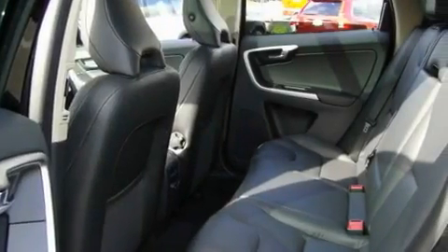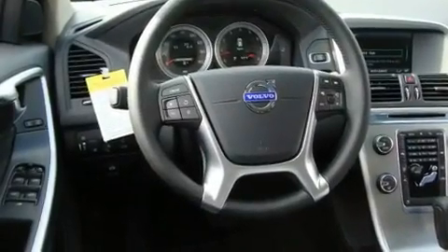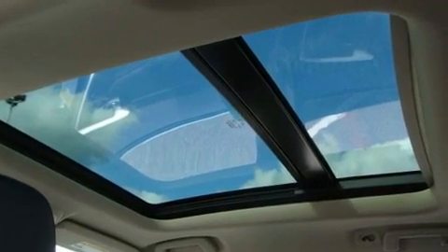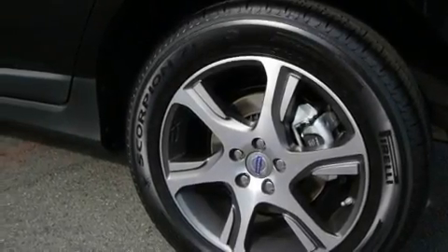Its top features and packages include a convenience package, memory settings for the driver's seat positions so you can recall your favorite position with the push of one button, a power rear tailgate release, a portable music device-ready stereo system so you can take your music with you, stylish premium wheels, a traction control system, and an anti-lock braking system.